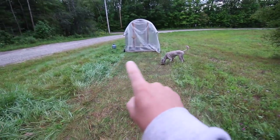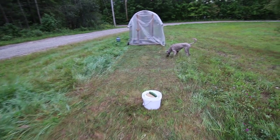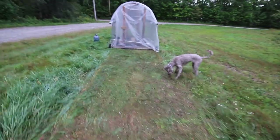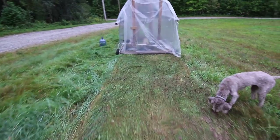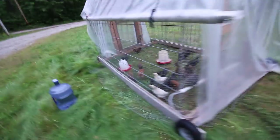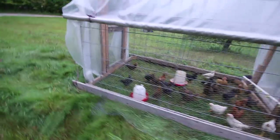You can see where the chicken tractor has been. The meat chickens have been eating the grass down nicely — that'll make for a nice high quality bird and some really nice yellow fat in the meat, which will make an awesome chicken stock.